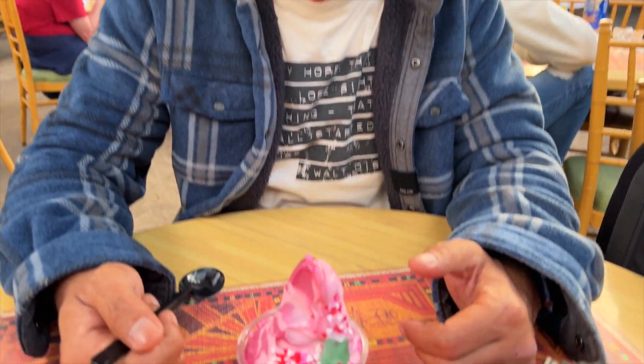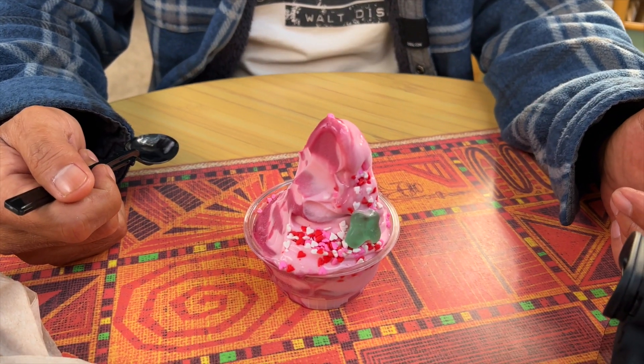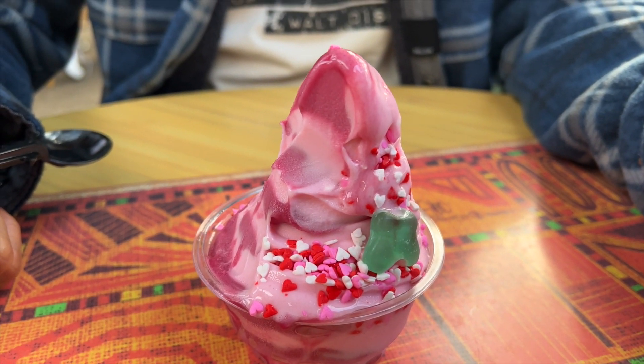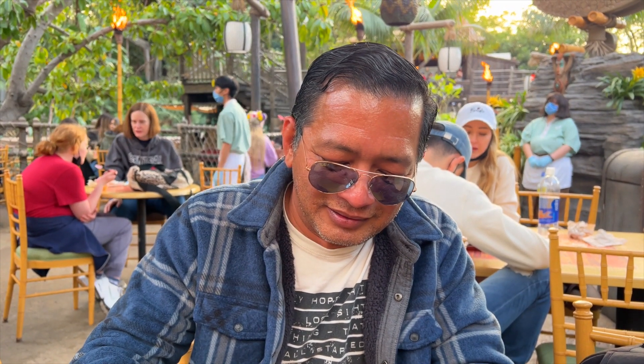So what about regular Dole Whip? That's a 15 out of 10. You guys heard it — 15 for regular, but this Valentine's one at 7 is still pretty good. And like Eric said, he tastes more watermelon than cherry, but he's still going to enjoy it.